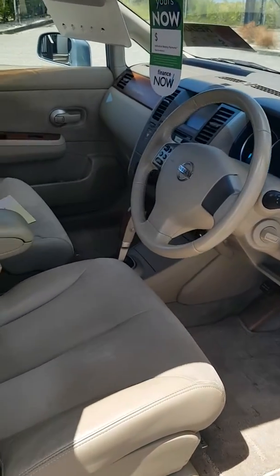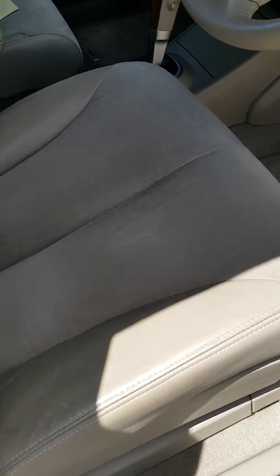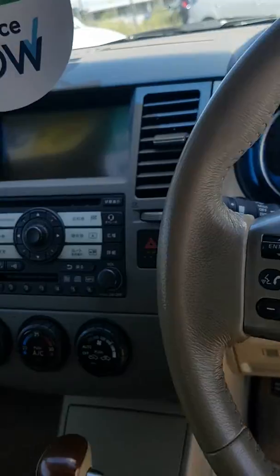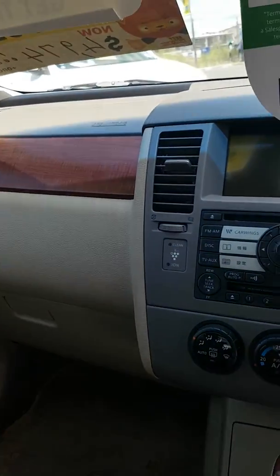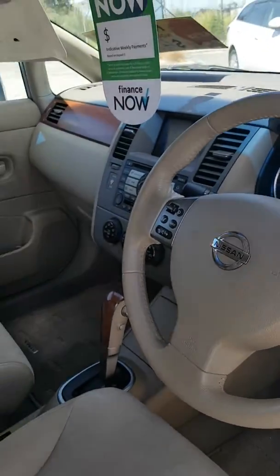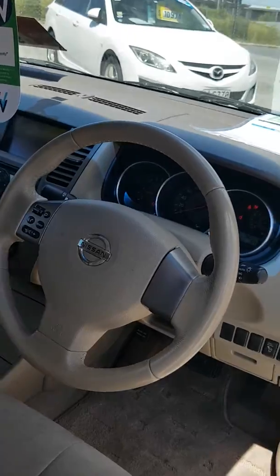Beige color, half leather interior. Very little wear on the driver's seat, nowhere on the steering wheel. 58,000 Ks, 1.8 liter. Starts, runs, and drives with smart key operation. Steering wheel stereo controls.